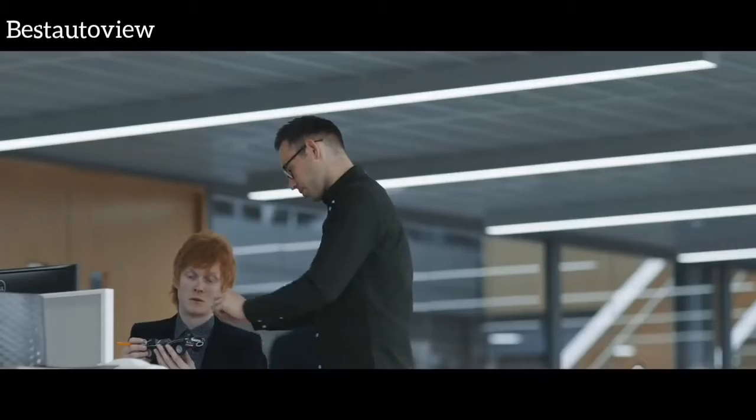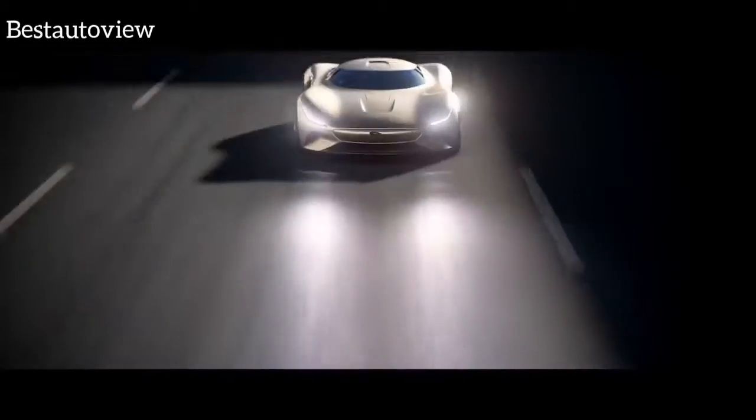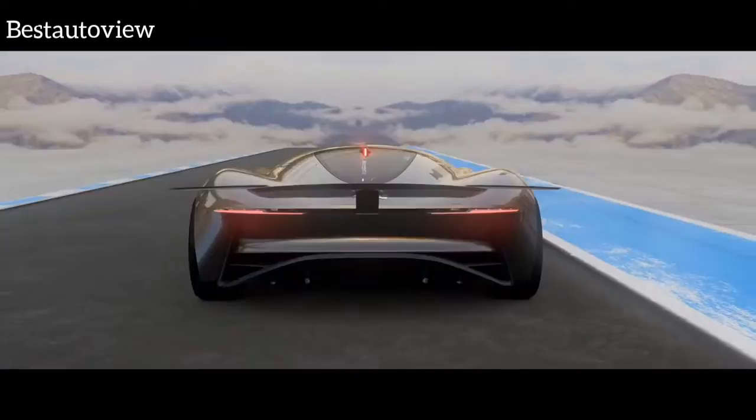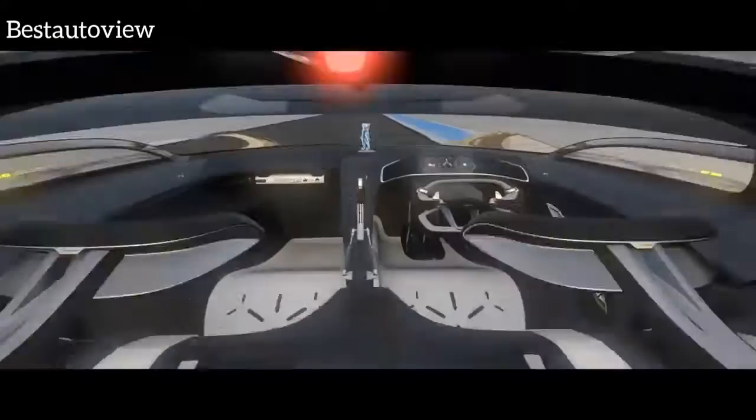When I first heard that we were going to do a car for Gran Turismo, I absolutely leapt at the opportunity. It's the complete dream job for a designer. We knew that with this project, the possibility would just be absolutely limitless. It allows us to really create these most exotic versions of our cars — an ultimate vision of the Jaguar brand, if you like.